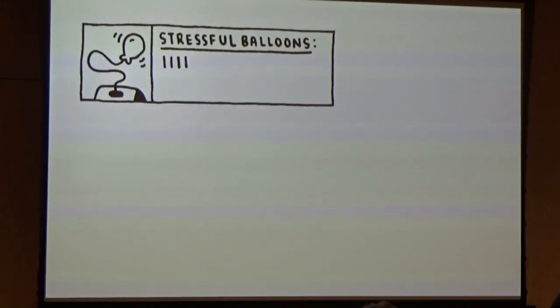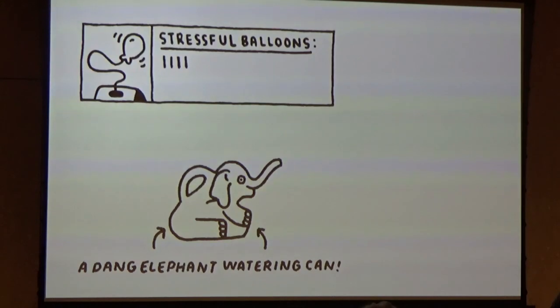I definitely didn't go into Seattle Walk Report with a clear vision of what I was doing, what I wanted it to be, or where I wanted it to go. It sounds kind of corny, but walking had truly shown me the joy in the journey and not the destination, and I took that same approach to the comic. What mattered most to me was that every stressful balloon, elephant-shaped watering can, or Washington Mutual deposit bag in a bush would be memorialized forever.